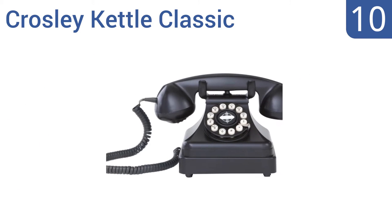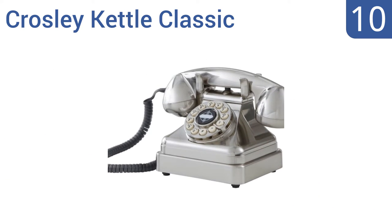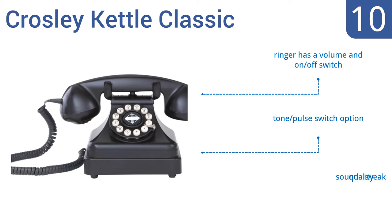Starting off our list at number 10, the Krusty Kettle Classic is a striking replica of a 1930s desk phone that would make a stylish addition to any office or home's decor. It features a rotary dial fashion plate with push-button technology. The ringer has a volume and on-off switch, and it offers tonal pulse switch operation. However, the sound quality is weak.